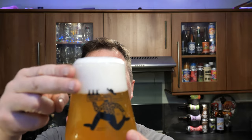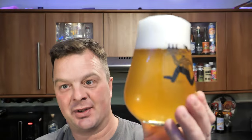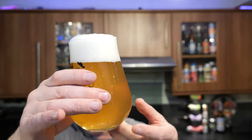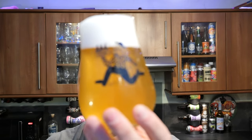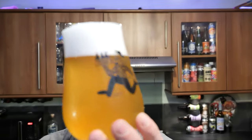We've got a two-finger white head, good levels of slow-moving carbonation. It certainly is a Modern Lager — it's nice and hazy, straw-coloured, slow-moving carbonation.